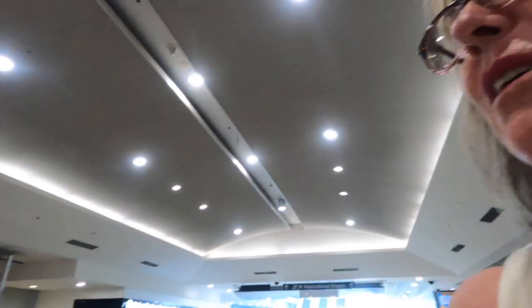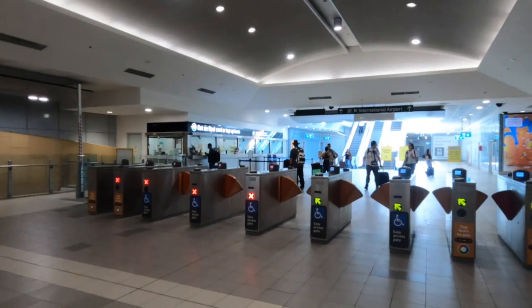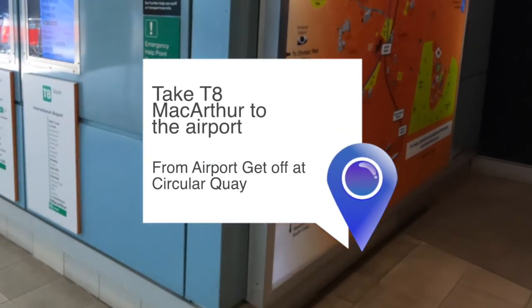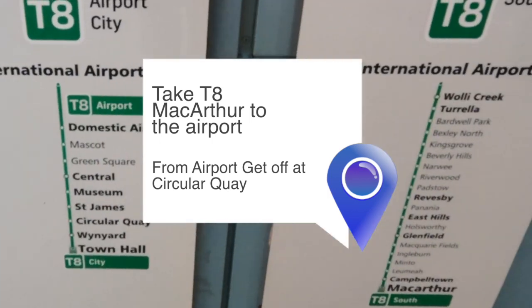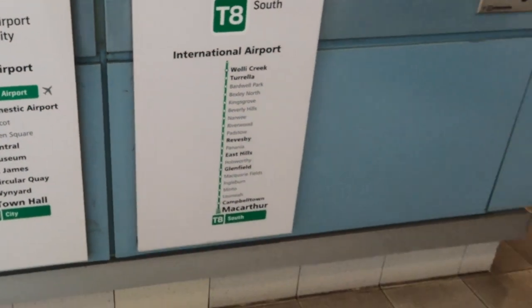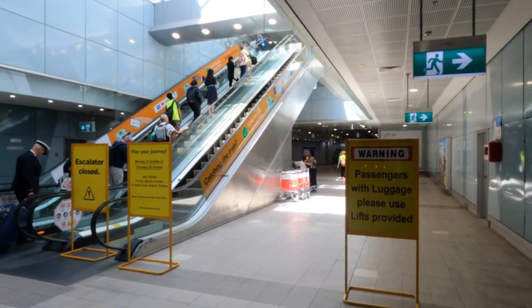I don't understand this because I used my credit card to get in, and I guess I use my credit card to get out. There's a whole map of what's going on, but the T8 MacArthur is the one I used. It says catching the train — tap at the gate to pay for your fare. Then you go up to the airport. You could also do this journey in reverse.